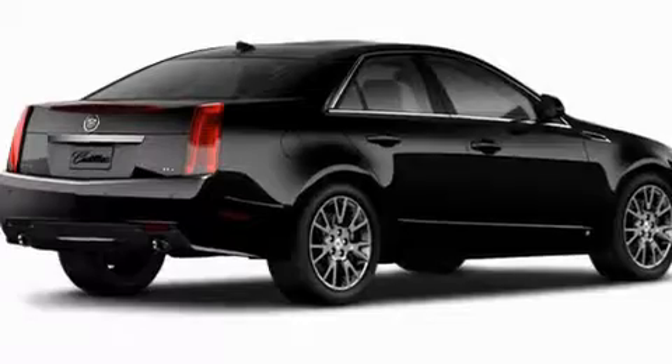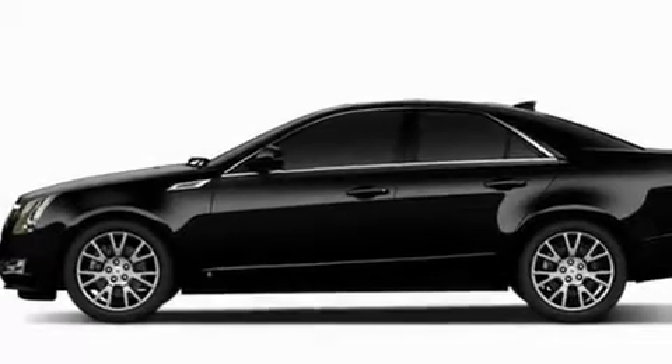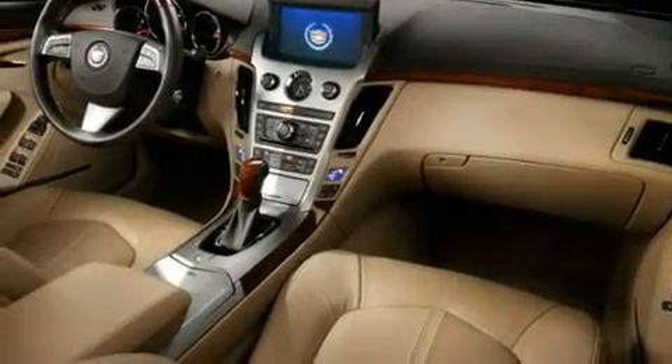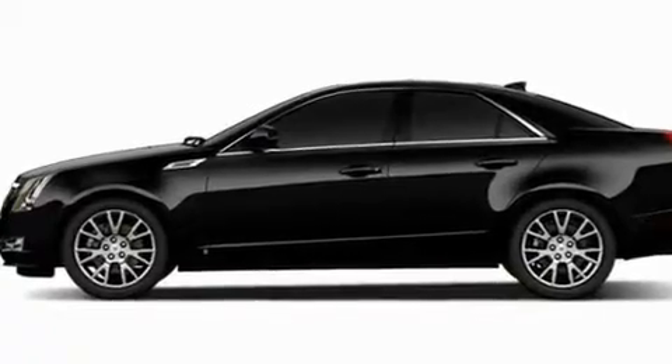Its top features and packages include memory settings for the seat's positions so you can recall your favorite alignment with the push of one button, a sunroof, a navigation system, a DVD video player, leather seats, a performance package, fog lamps, a low tire pressure indicator, a cooled passenger seat, and an anti-theft protection system.